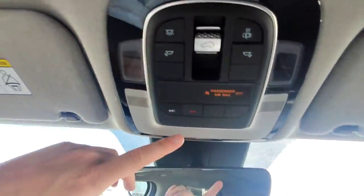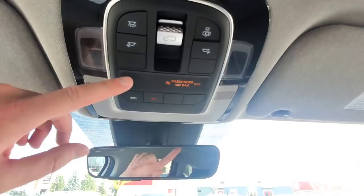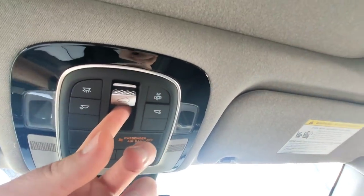Looking up at the roof line, we've got Blue Link, which is free for three years. So you get a five-year, 100,000-kilometer warranty on most of the car's components, three years of free Blue Link, and eight years and 160,000 kilometers on the battery and electric drive components. It's a great warranty. The controls for the largest-in-class panoramic sunroof are up here, along with the automatic sunshade.